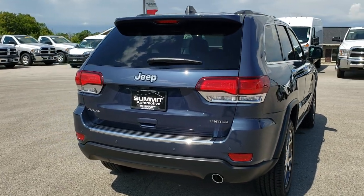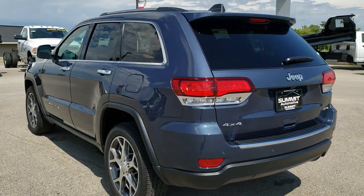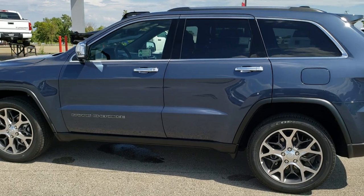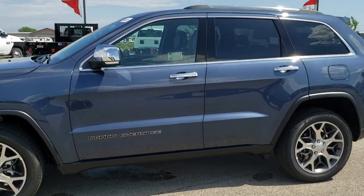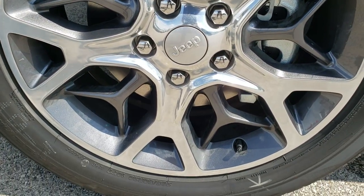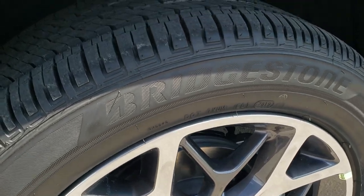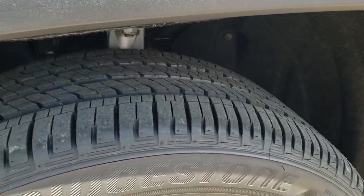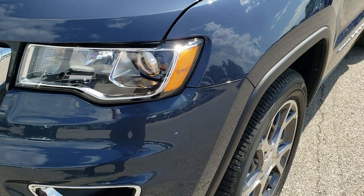This is Slate Blue — it was a new color last year and they're going to continue it this year. It's a really good looking color. They actually have this color on the Cherokees as well, but they call it something different on the Cherokees — same paint code though. These are the 20 inch polished and painted rims, a $1,595 option to upgrade from the standard Limited rims. This has Bridgestone Acopia tires, 265-50R20s with good tread pattern.